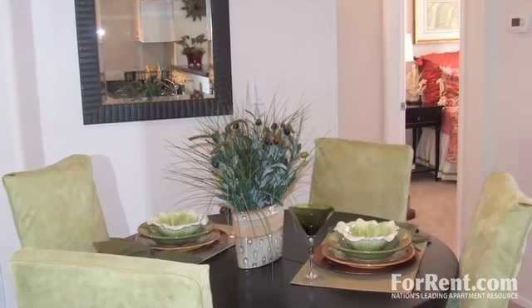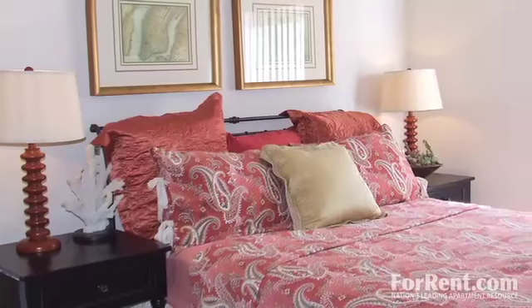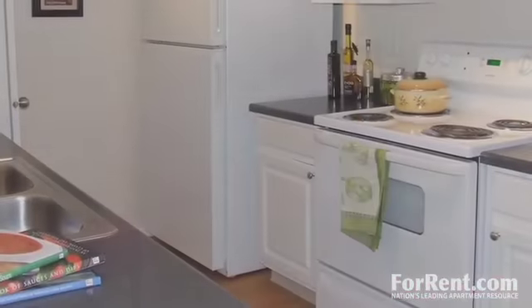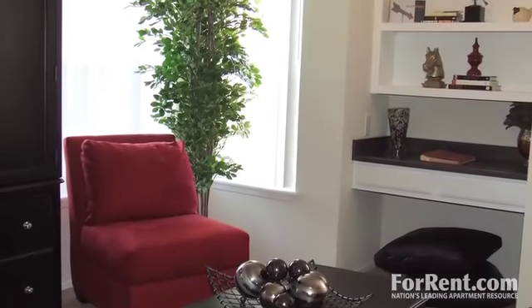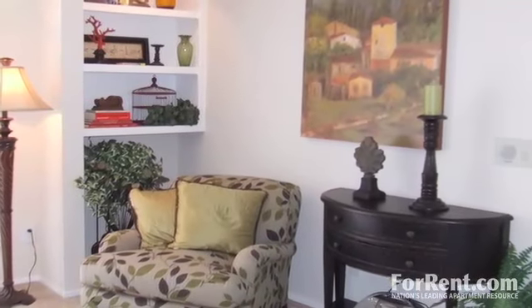At Renaissance Villas, we are committed to making sure that our residents are taken care of. Our newly remodeled one- and two-bedroom floor plans feature full-size washers and dryers, large walk-in closets, and a spacious kitchen. Select units even include computer niches, built-in bookshelves, and solariums, providing our residents with incredible finishing touches.